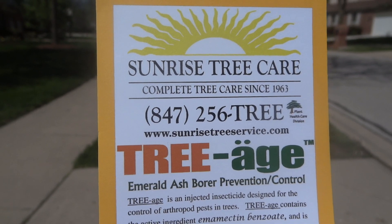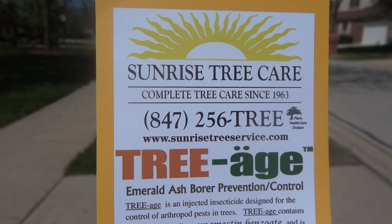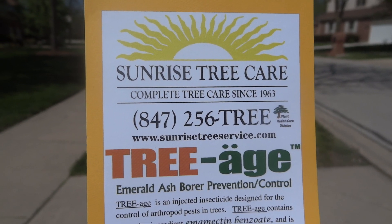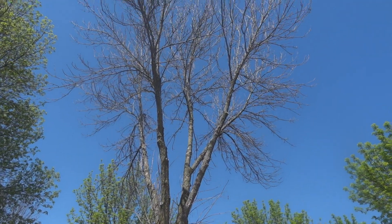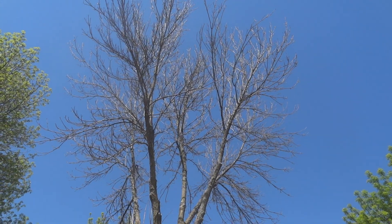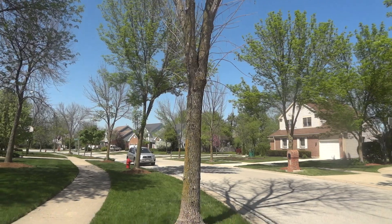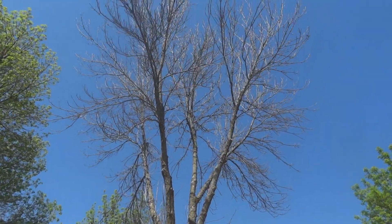This is the second year we're looking at the same exact trees, and there's a big difference from the injected trees to the non-injected trees. Here is the first ash tree we looked at last year — now it's in complete decline. It showed some stress and damage last year, but now there's not one live bud.